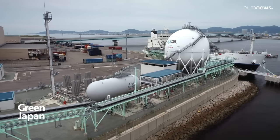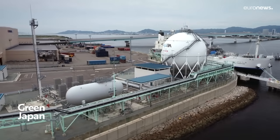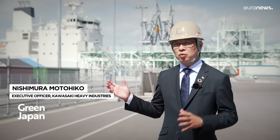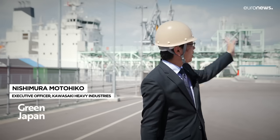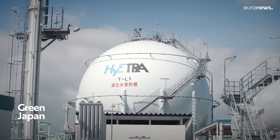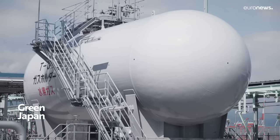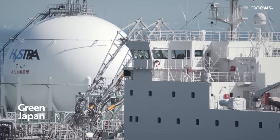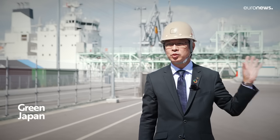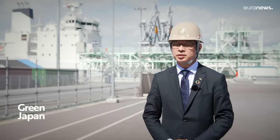Another element in development at the liquefied hydrogen terminal is the unique storage capability. The tank here is the second largest in the world, but when it comes to commercialization, it will be 20 times larger than this one. They are now developing cylindrical flat-bottomed tanks, like those used in LNG tanks, instead of spherical ones, aiming to reduce costs by using such tanks.